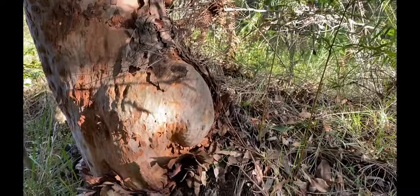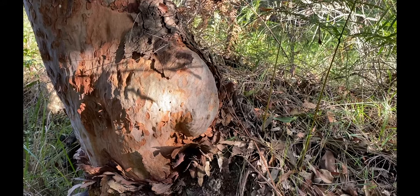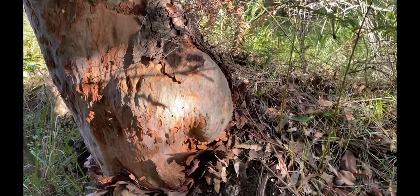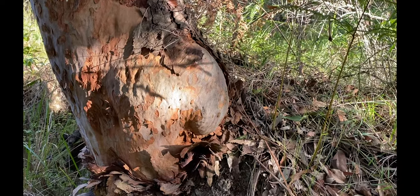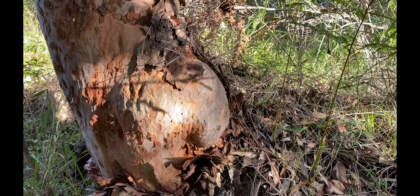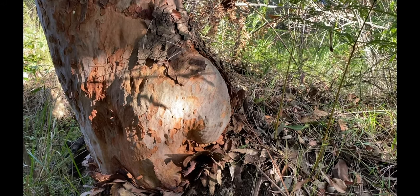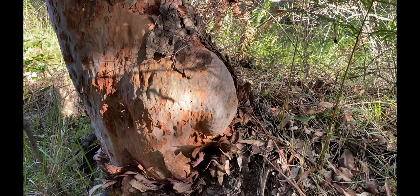This large mass on the side of the tree is called an epicormic growth. It has different little nodes in it, and if there's a bushfire that comes through here, those nodes could potentially sprout if all of the leaves have been burnt off — and it could put out some new branches pretty quickly from that large mass on the side of the tree.